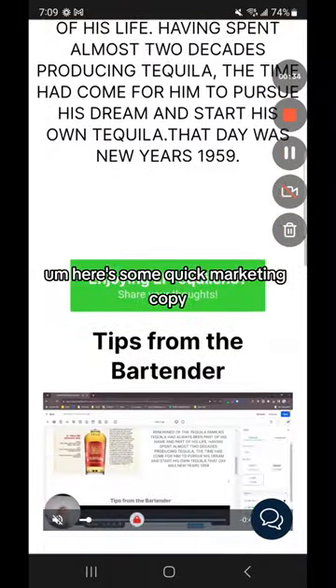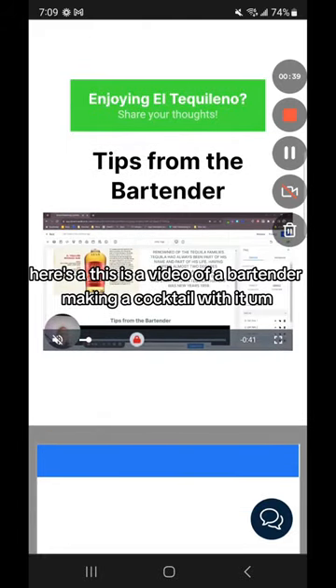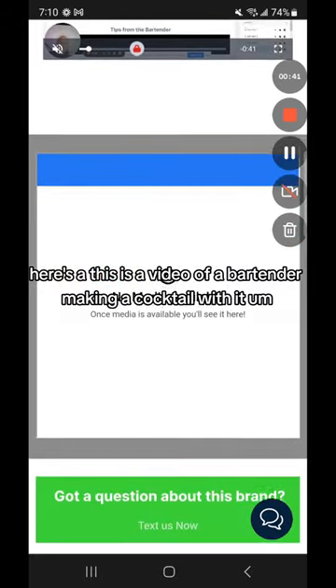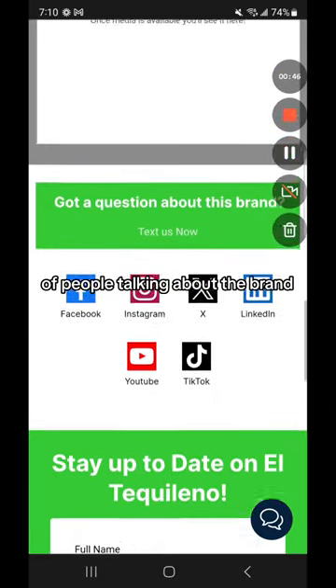Here's some quick marketing copy. If you have a question about the brand — here's a video of a bartender making a cocktail with it, we haven't done it yet. But here's more social proof right here — these are videos of people talking about the brand.